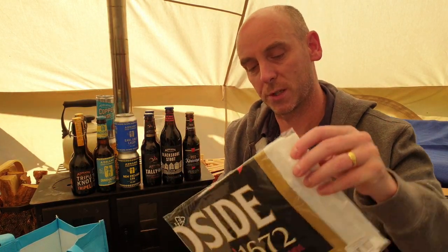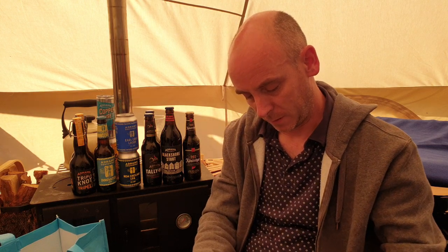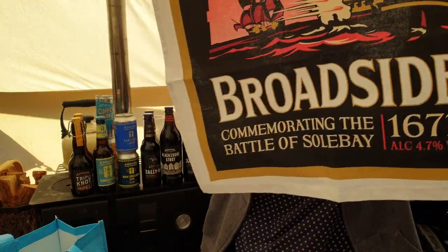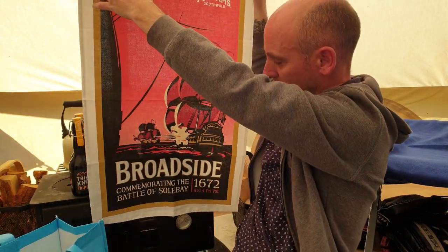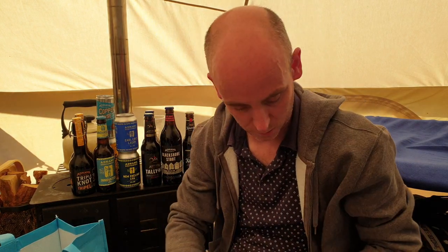Also picked up an Adnams Broadside tea towel. I didn't buy the Broadside beer today but I've had it plenty of times — it's a really good strong dark ale. This tea towel probably won't ever get used as a tea towel; it'll likely end up on the wall. It's basically the label from the side of the Broadside bottle — really nice. If you haven't had Broadside, go check it out — it's available in all good supermarkets.